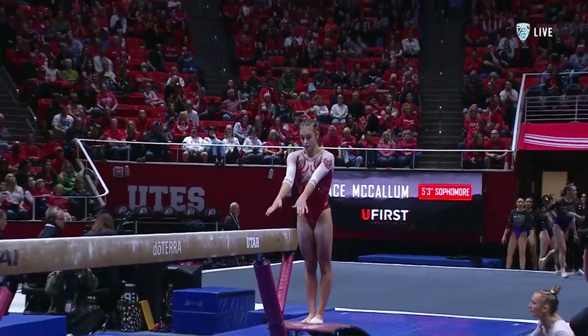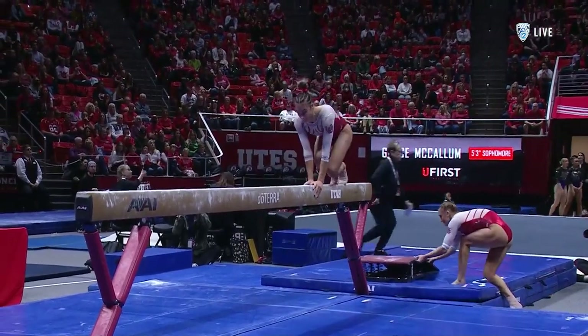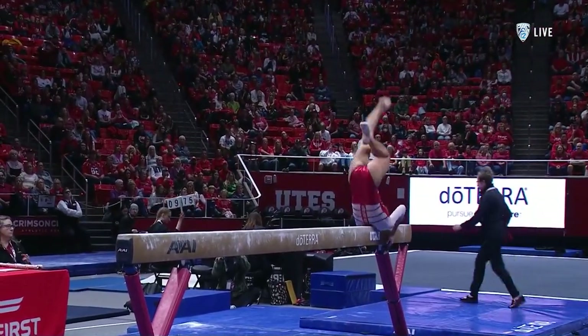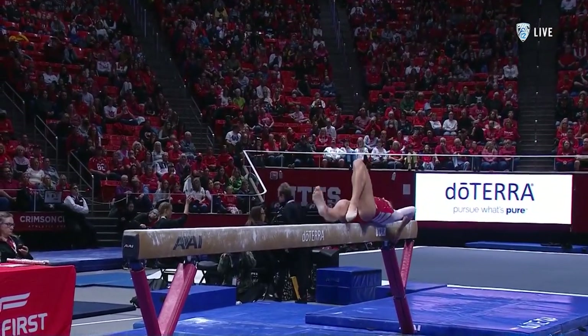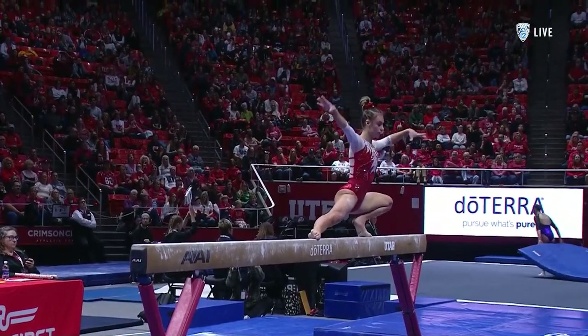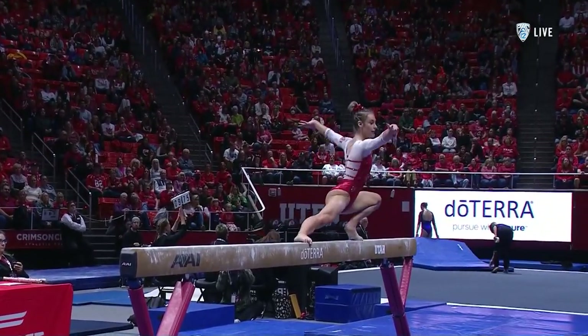She's got 9.925 and 9.875 so far on beam this year. Right off the bat, she's going to do this wolf turn. Sometimes she does a triple and then a double, and she counted it out for the judges two weeks ago. So let's watch these wolf spins — so hard. One, two, three — going for the triple.